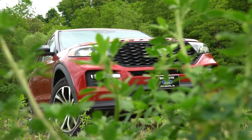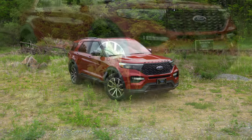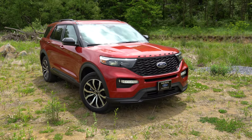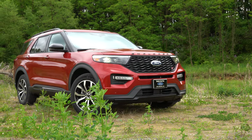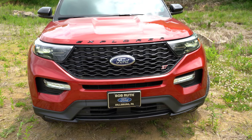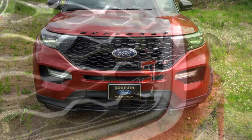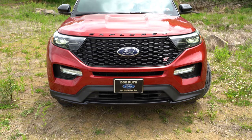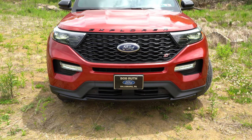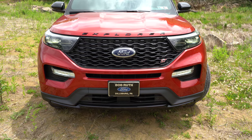That rounds out the performance segment. Now let's look at the exterior of the 2020 Ford Explorer ST. The exterior color is Rapid Red Metallic, and the Explorer has been completely redesigned for 2020. Up front: ST-specific grille with ST badging, LED headlights with automatic activation, LED signature lighting, and LED fog lights. The Explorer lettering is spelled out horizontally in gloss black on the hood — a very aggressive, menacing look.